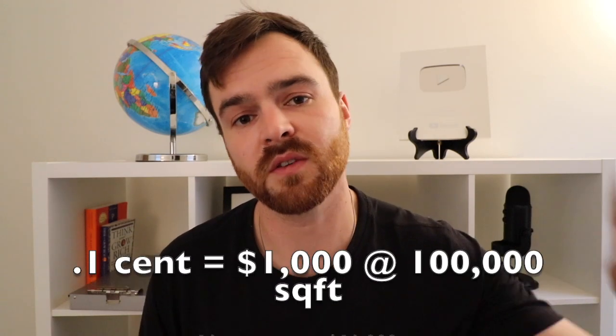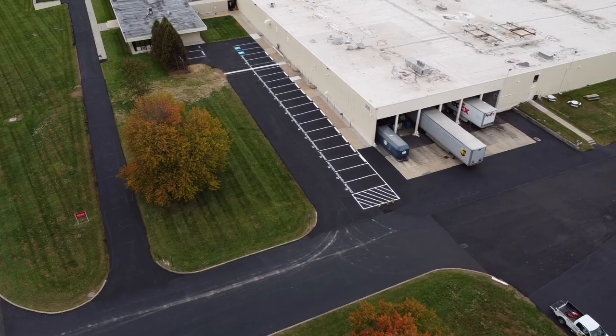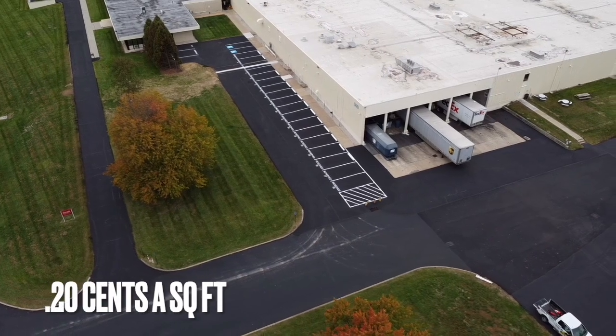At 20 cents, it's $20,000 — every penny is only $1,000. A lot like that, we would typically come in and do it in one day and charge around 16 cents, but since we had to phase it over three days and the lot was very dirty, we charged 20 cents a square foot.